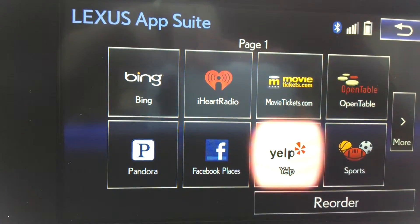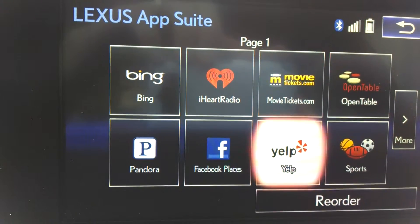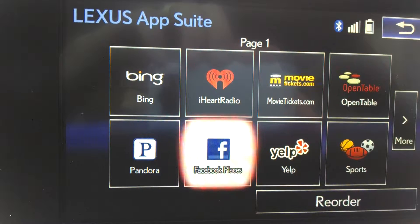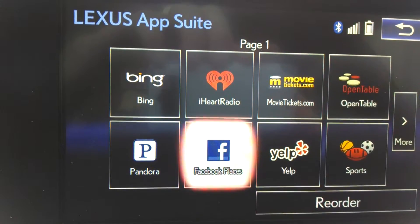Yelp is customer reviews. You can find customer reviews for places that you want to go, to see if a restaurant or a place to shop is worth your while based on what others have to say. Facebook Places — this does not allow you to access the full use of Facebook. It basically allows you to check in.